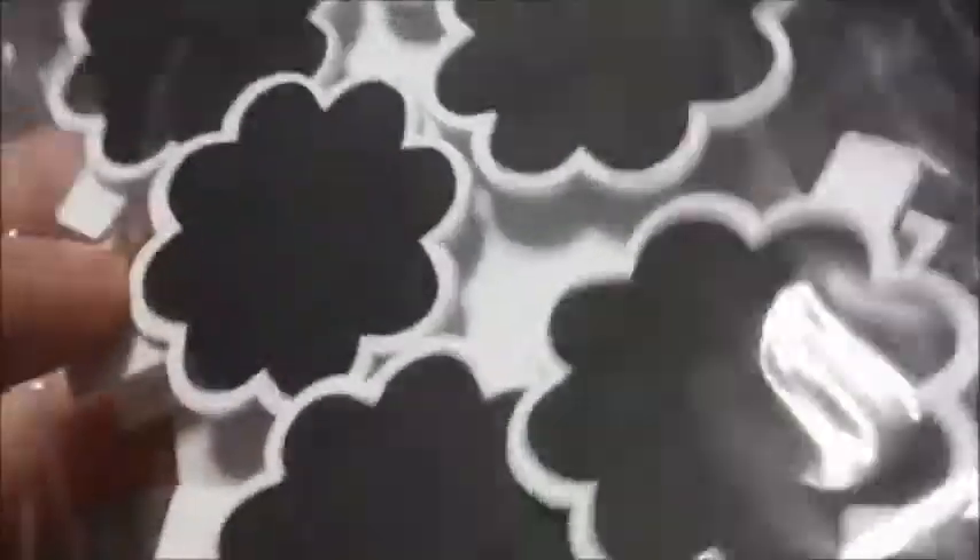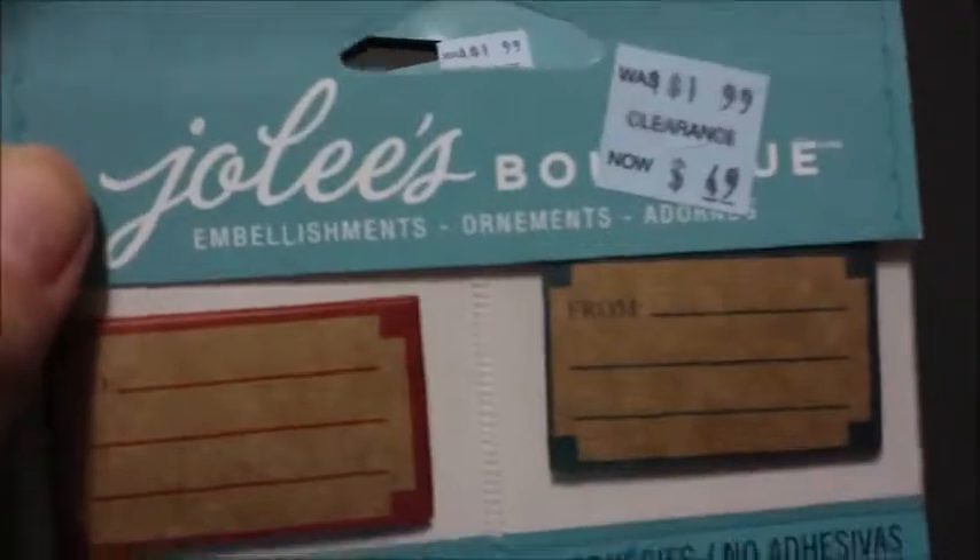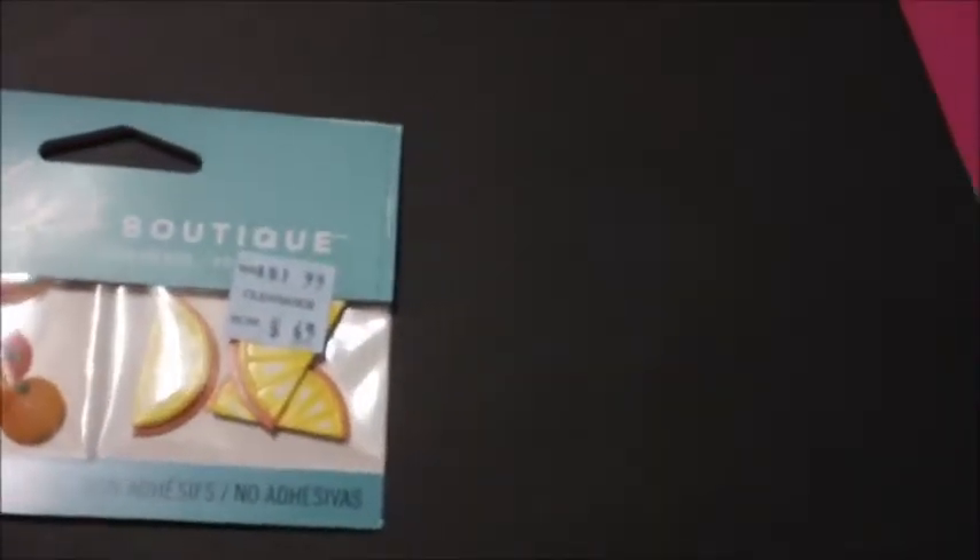From their Country Club Brights line I got these chalkboard flowers on clothespins — I thought those would be cute. I also got some non-adhesive embellishments: the 'to and from' tags were originally $1.99 and are now 49 cents, and I got the coconut drinks with little umbrellas, orange holes, and orange slices.